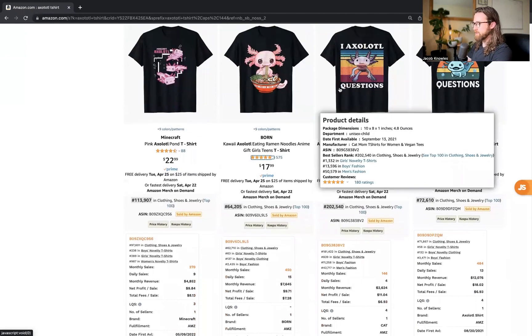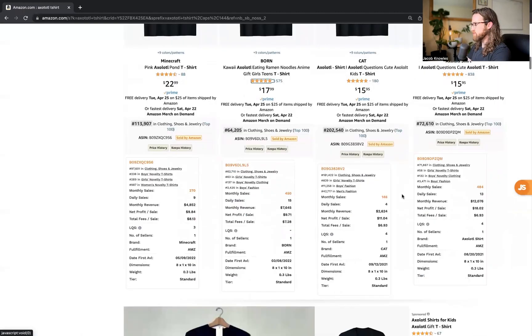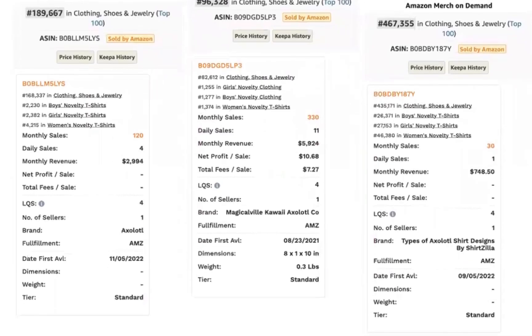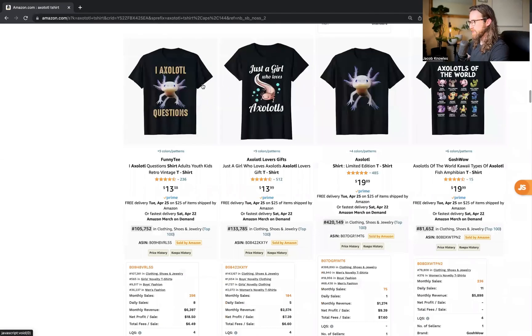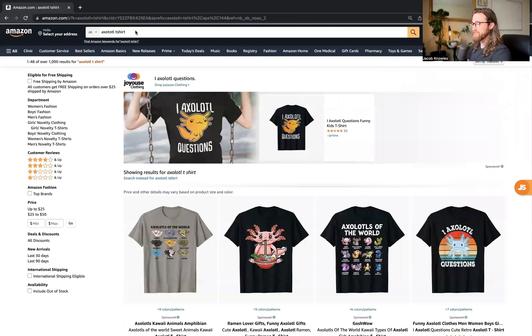This is a phrase I see quite often: 'I Axolotled Questions' — a funny play on words. Stay away from the Minecraft side of things; it's doing extremely well, but this is the official Minecraft brand, so stay away from that. In general, entering this niche looks pretty promising. There's also 'Gamezolotl,' an Axolotl with a game controller — probably something you could generate with MidJourney — getting about four daily sales and 120 monthly. 'I Axolotled Questions' is seeing about $6,400 monthly revenue and about 250 sales. Use these designs as inspiration, make them your own, and create something uniquely yours.